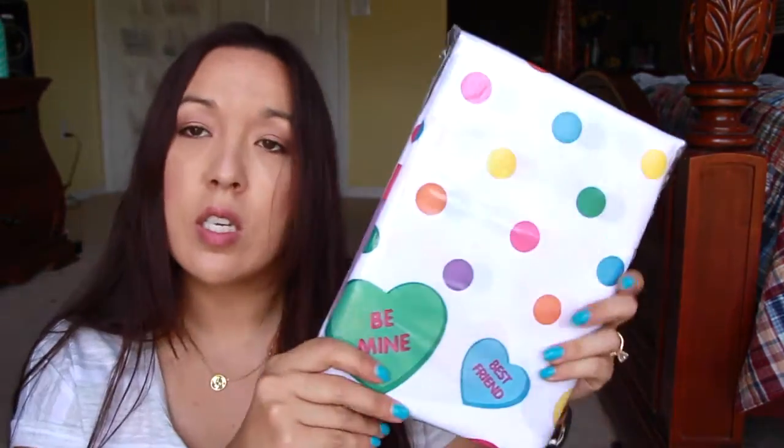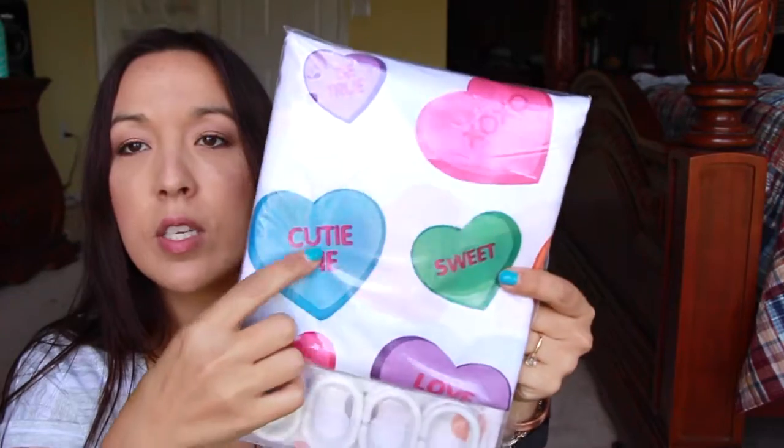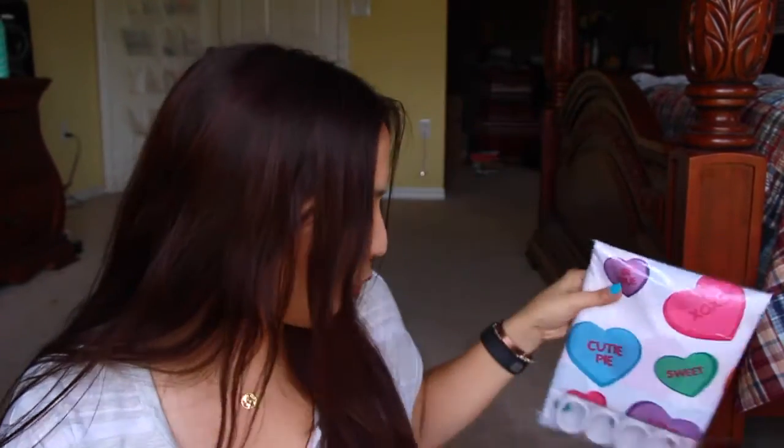I also got this shower curtain — this is via email. I wanted to put this in my daughter's bathroom. It's really really cute — it's got the little polka dots and all the little hearts, the candy hearts with little sayings all over it. Really cute.